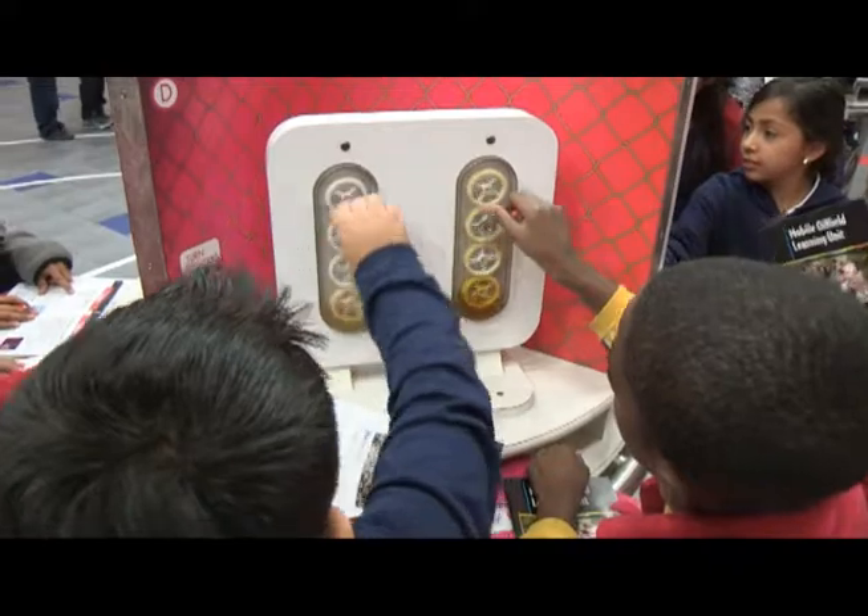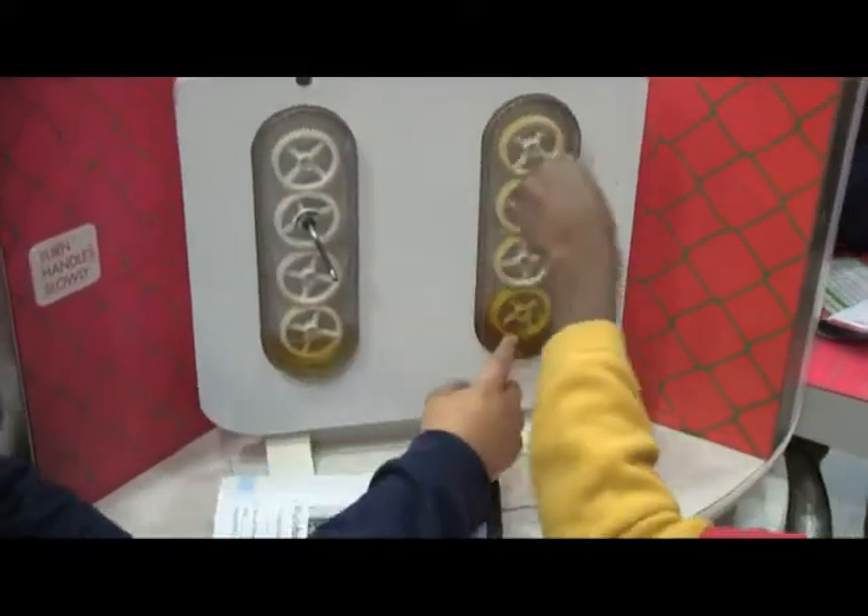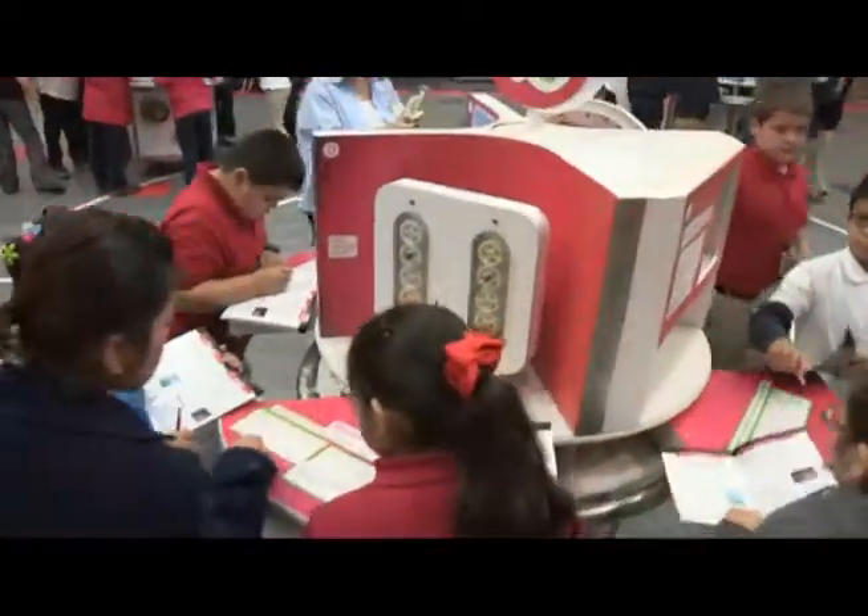Hi, my name is Donna Wheeler. I'm with Offshore Energy Center. We are part of the Ocean Star Museum that's located down in Galveston. We are the Educational Outreach, and today we're at Shadow Oaks Elementary facilitating a visit. This is our Mobile Oilfield Learning Unit. Its purpose is to bring a part of the museum to the children.